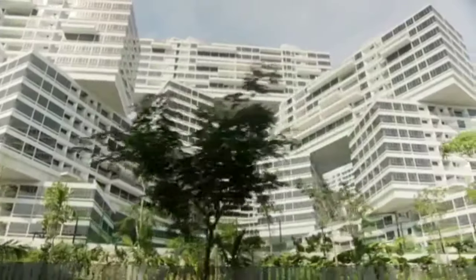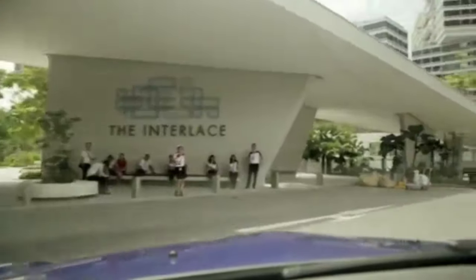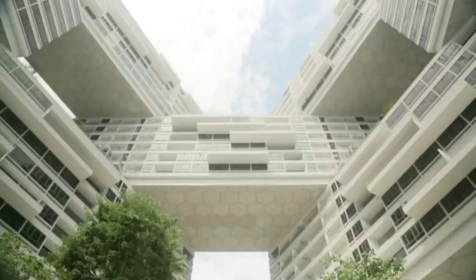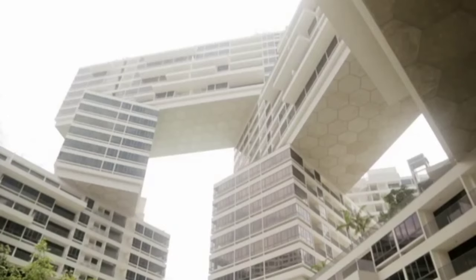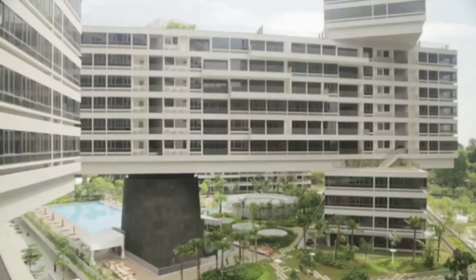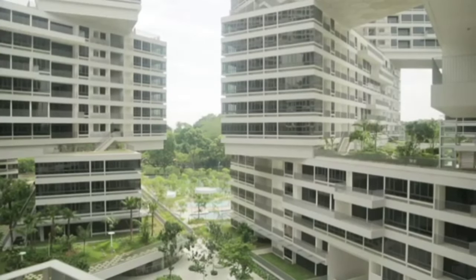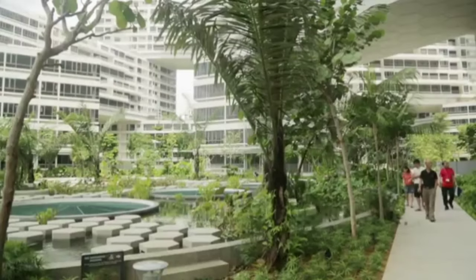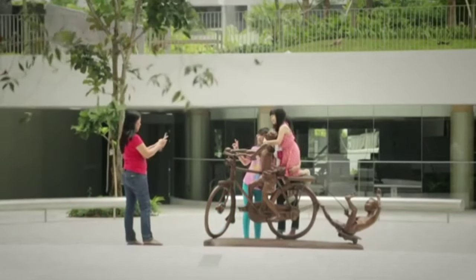Another example of interesting housing innovation is The Interlace. The developer laid down very stringent development guidelines — a set number of units, density, and sellable area — so the architects OMA had to work within those constraints. They were interested in breaking down the scale of the tower, so instead of tall vertical towers, they broke them down into horizontal towers that are stacked. These quadrangles form massive community courtyards, all themed differently, and residents are much closer to the ground than in a conventional vertical tower.